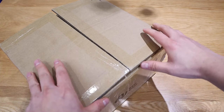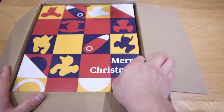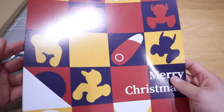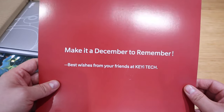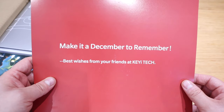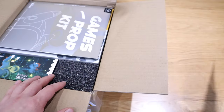Nice. So the moment of truth. Look at that — it says here, Merry Christmas. So this is like some sort of a cover, isn't it? Make it a December to remember. Best wishes from your friends at Kiai Tech. Thank you very much, Kiai Tech.